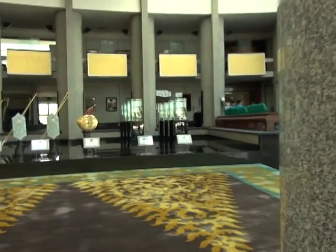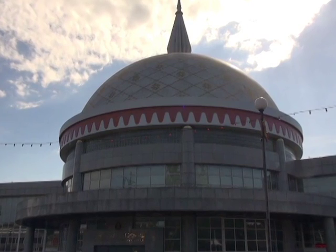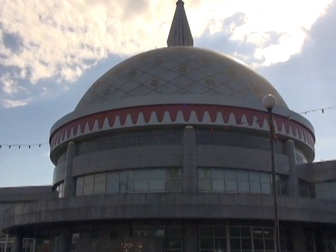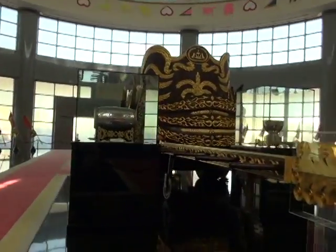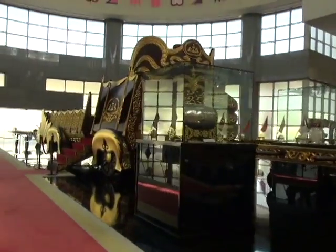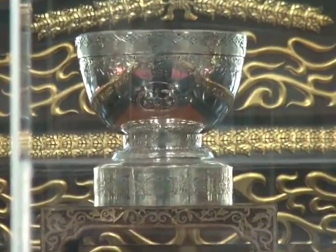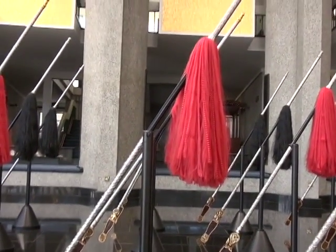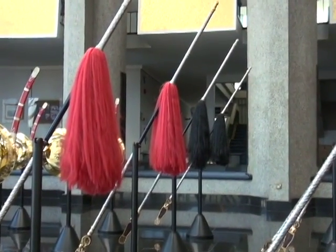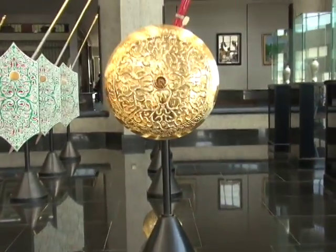Sitting just up the street from Bandar Seri Begawan's main intersection sits the Royal Regalia Building — a building which in its splendor houses a vast collection of relics and monuments to the current Sultan of Brunei. It is a museum that illustrates the important upbringing, education, marriage, travels, coronation, and subsequent rule of the current Bruneian Head of State.